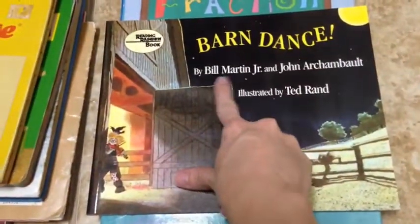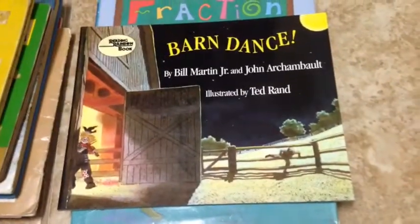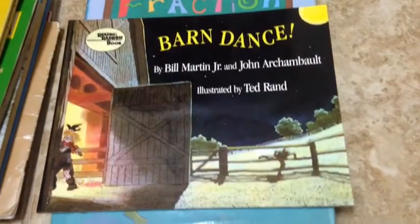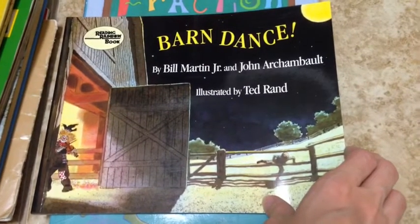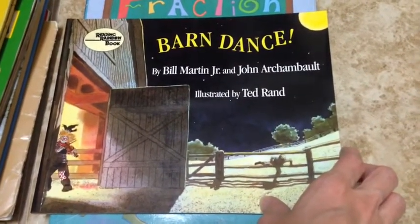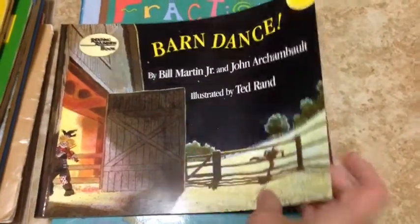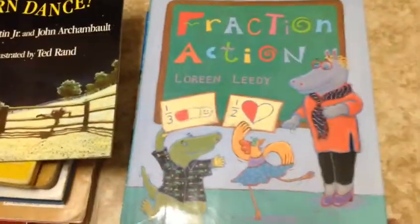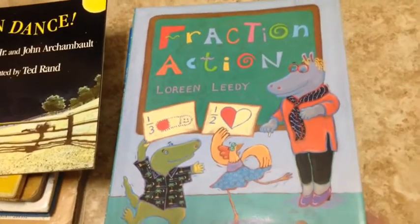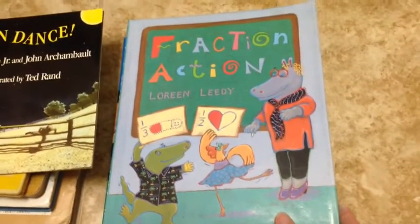Barn Dance — I recognize this author. I'm going to say he did Brown Bear Brown Bear What Do You See, or maybe Chicka Chicka Boom Boom — I don't even know, but I recognized the name. I thought this would be good for a farm unit. All these books were 25 cents, so I mean you can't beat 25 cents. I just can't believe how cheap their books are — it's awesome.